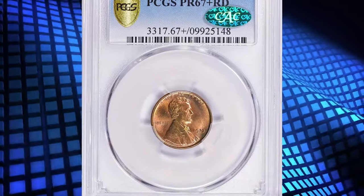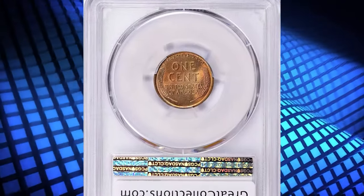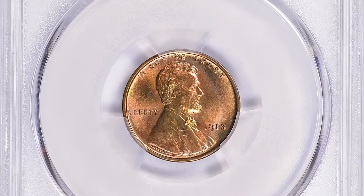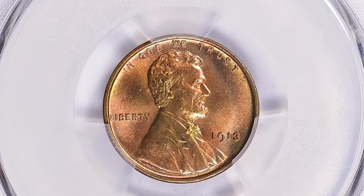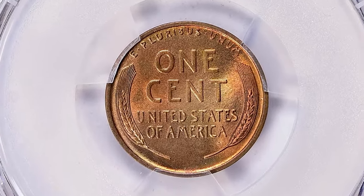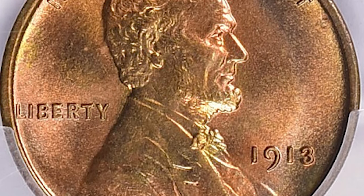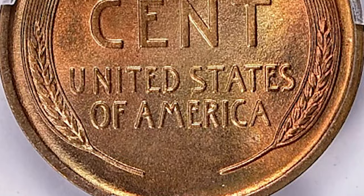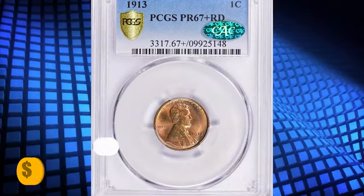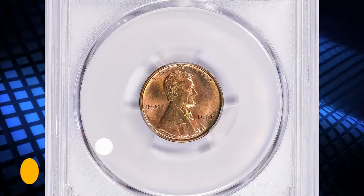Number 1: 1913 Proof Lincoln Cent, graded as PR67 Plus Red by PCGS and approved by CAC. According to NGC, the combination of a relatively high mintage and a higher-than-usual survival rate with red color has made the 1913 Lincoln Proof the most readily available of the matte/satin proofs in high grades. The boost in proof sales may be explained by the debut of the new Buffalo Nickel, as the 5-cent piece was not sold singly but rather as a component of the silver or minor proof sets. This specimen was sold for $84,543.75 with buyer's fee.